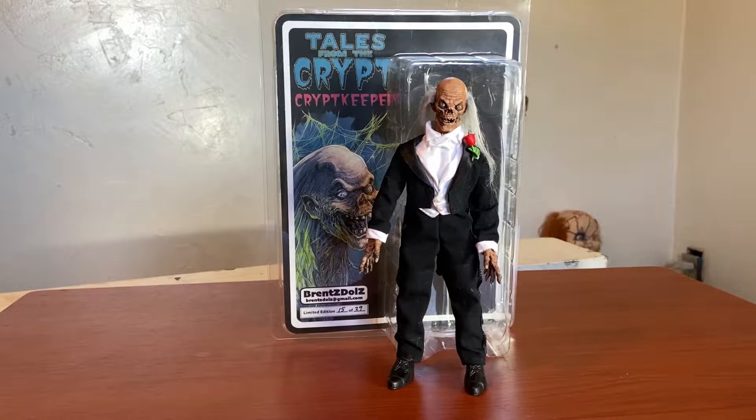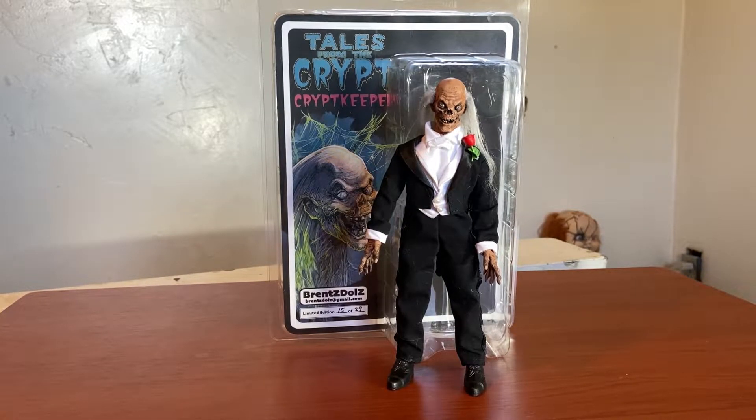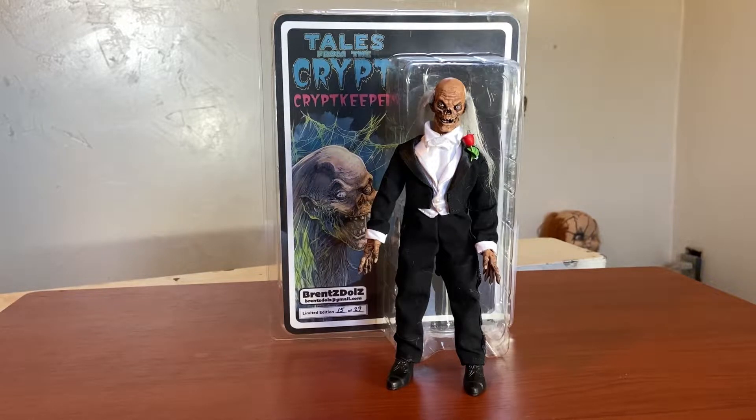Alright guys, let's take a closer look at the Tales from the Crypt Keeper. This is from Brent's Dolls — a custom figure. These are a bunch of retro-style cloth figures and I must say I'm blown away by the detail and the paint job on this guy.